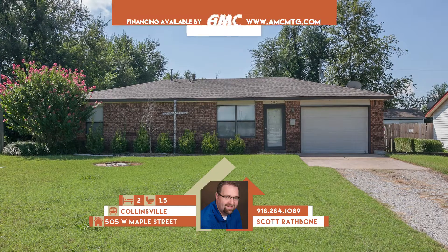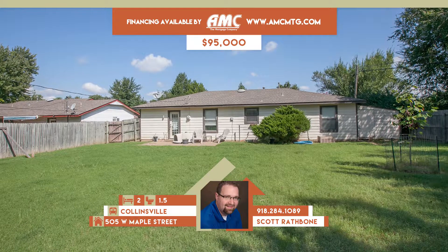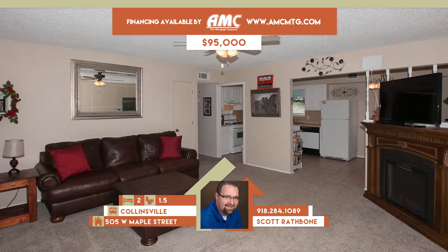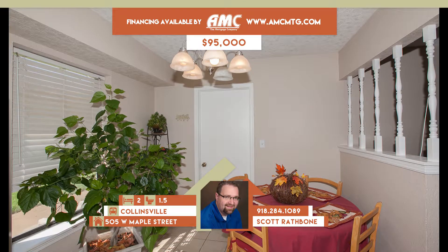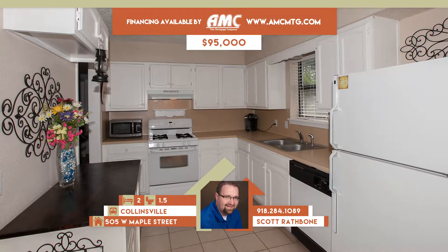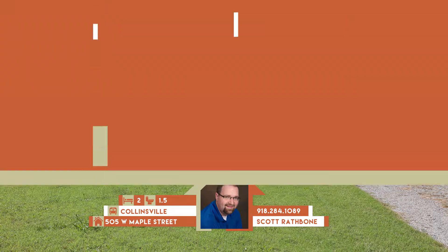505 West Maple Street in Collinsville. Lovely home in Collinsville on a corner lot — move-in ready with new carpet, new granite in bath, and roof approximately five years old. Spacious living opens to kitchen with dining. Large backyard with privacy fence. Two bedrooms, one full and one-half bath. Collinsville schools. Call Scott Rathbone at 284-1089.